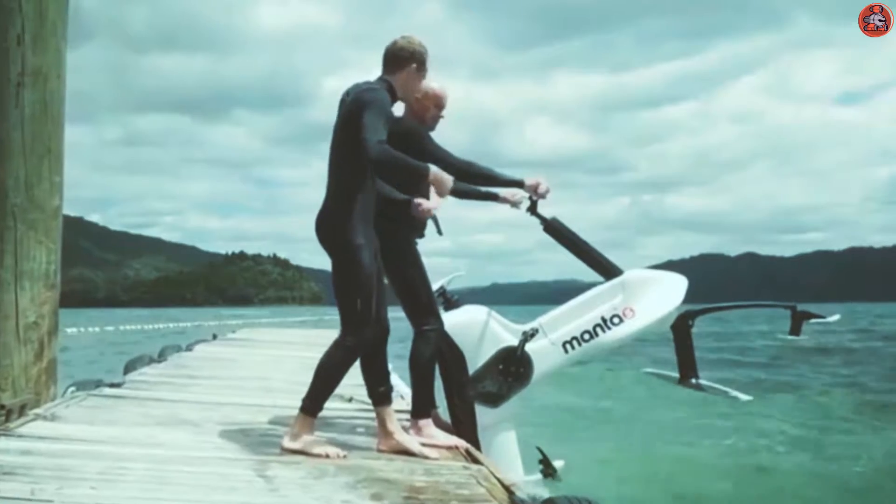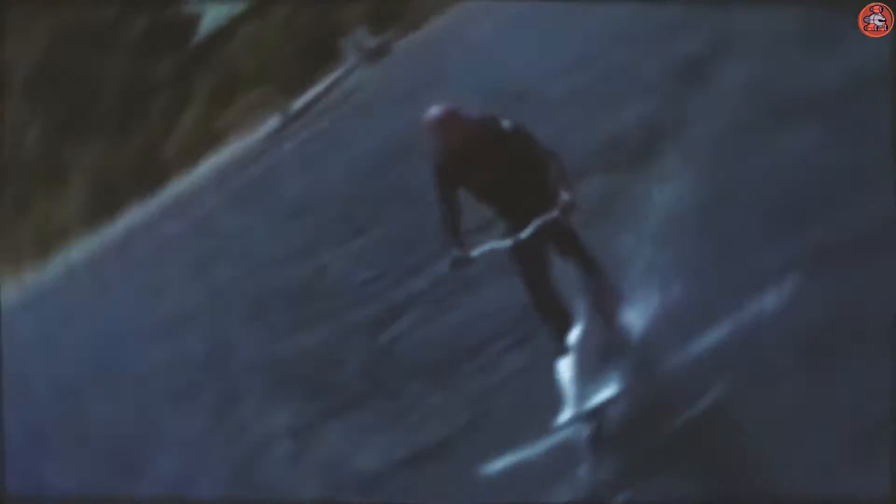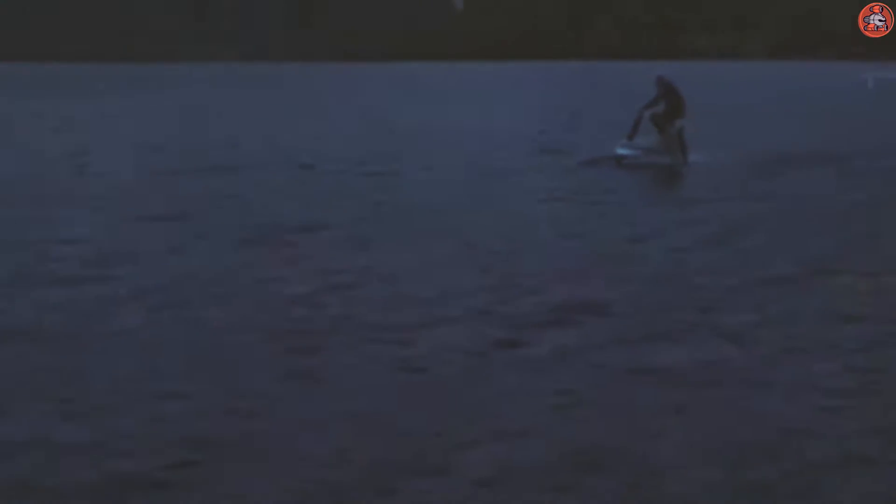It is a firm frame that is made up of aluminum and is provided by a carbon fiber hydrofoil that helps the bike float on the surface of water. It has underwater wings, so it acts like an airplane.